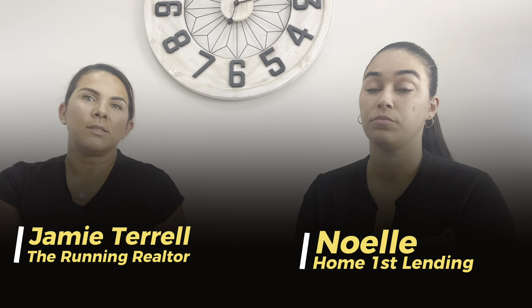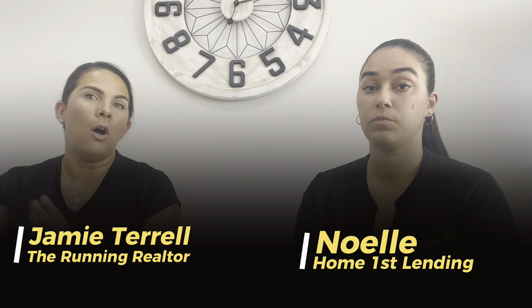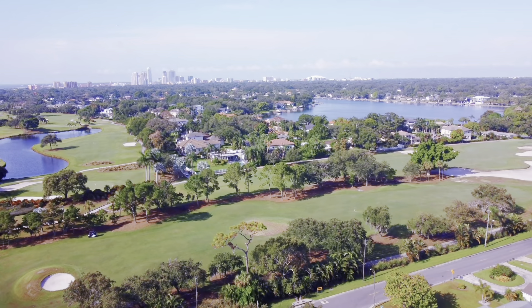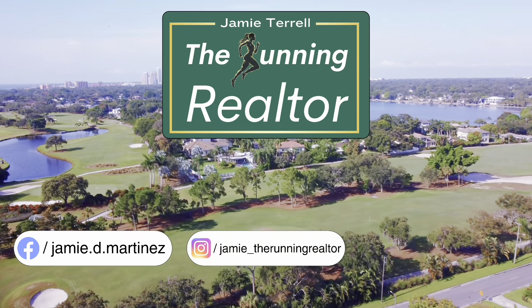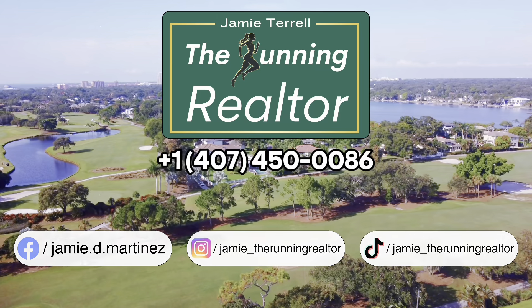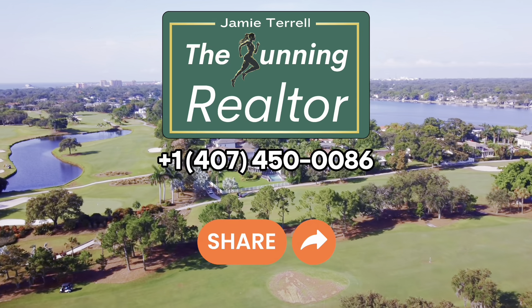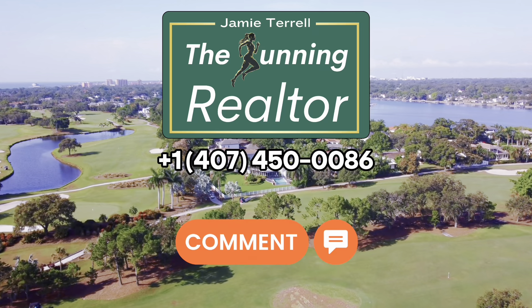If you ever need any help or guidance, reach out to me or reach out to Noel — we'll give you all the information you need and take care of you every step of the way. If you like these kinds of videos, I specialize in searching for the best deal and the right home for you, so please subscribe to my channel so you won't miss out on all the wonderful homes I post about every week.